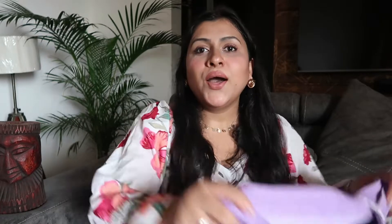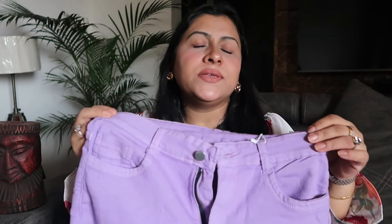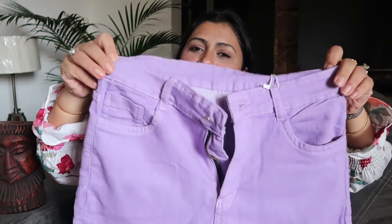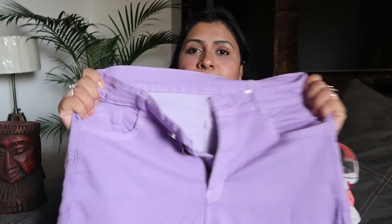My first product is these cotton jeans in lavender color. I didn't have any jeans in this color in my wardrobe, so that's why I ordered them. I tried them and they are very comfortable and breathable.